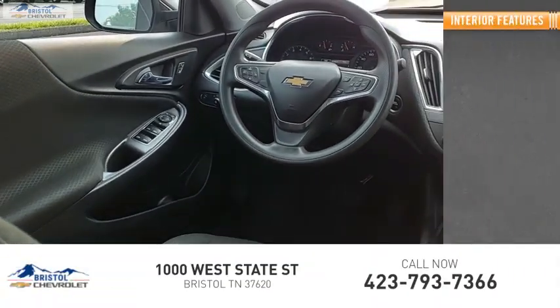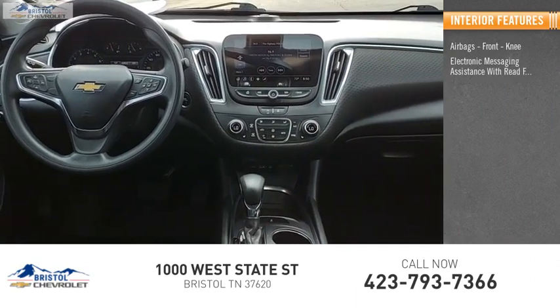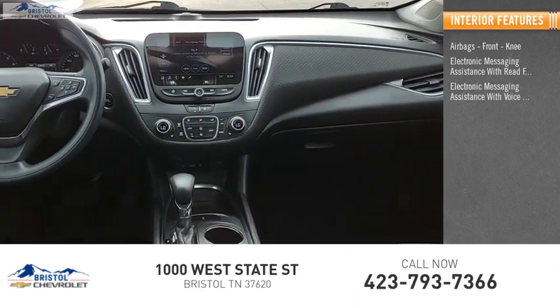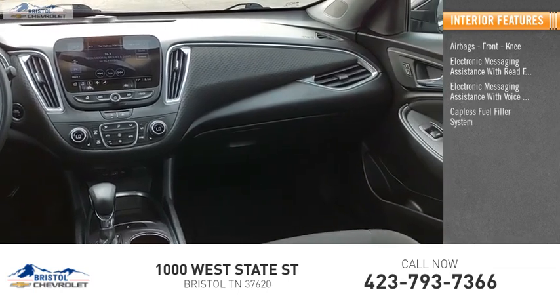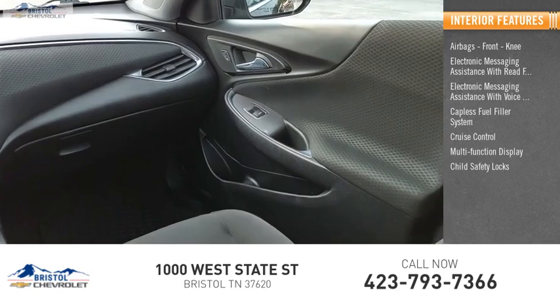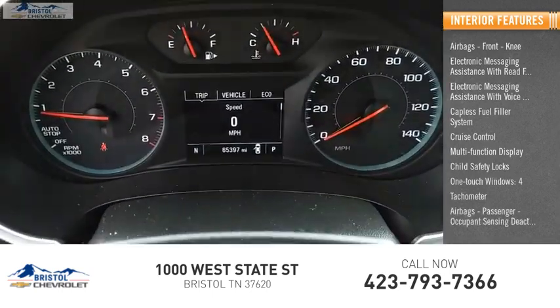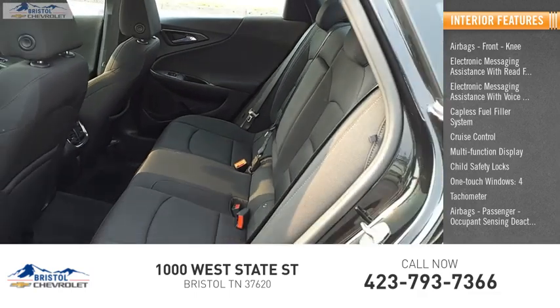Inside you'll find airbags, front knee airbags, electronic messaging assistance with read function, electronic messaging assistance with voice recognition, capless fuel filler system, cruise control, multi-function display, child safety locks, one-touch windows, tachometer, and passenger occupant sensing deactivation.